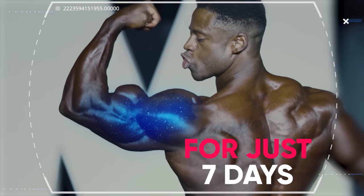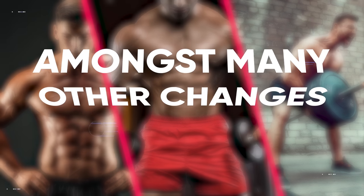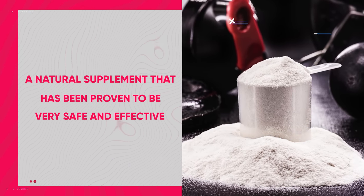Loading creatine for just 7 days can rapidly increase muscle growth, strength, and athletic performance, amongst many other changes within your body. All of these benefits can be achieved by way of a natural supplement that has been proven to be very safe and effective after decades of research.